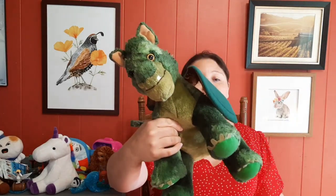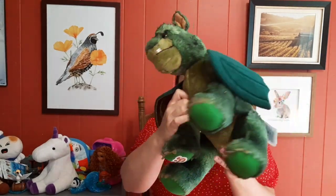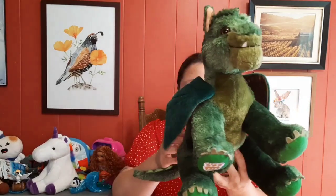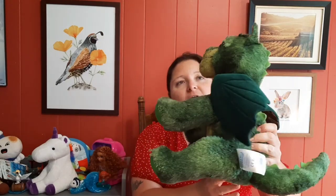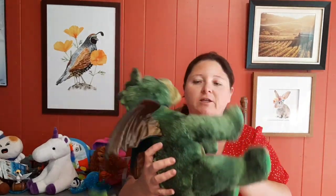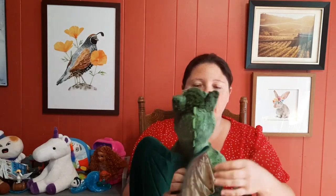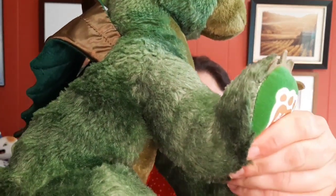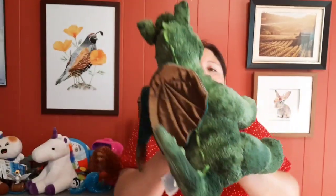This is a Build-A-Bear dragon — it's for my daughter. Tim found this and we both love dragons, so I was really excited about it. I believe it was $5.99. He said there was something in it — I couldn't remember if he said it was a voice box. Oh, it does make a noise! That was awesome!